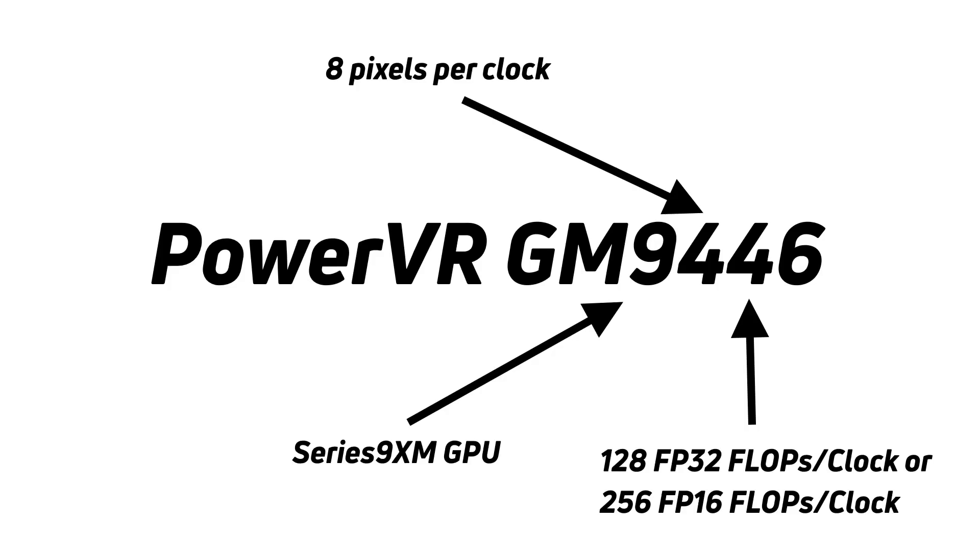The third digit also tells you about the computing power of the GPU. A 4, for example, means 256 16-bit floating point operations per clock cycle — again per clock cycle, so you multiply by the GPU's clock frequency. If that number were a 2, it would be 128 16-bit floating point operations per clock cycle, and if it were a 1, it would be 64 16-bit floating point operations per clock cycle.